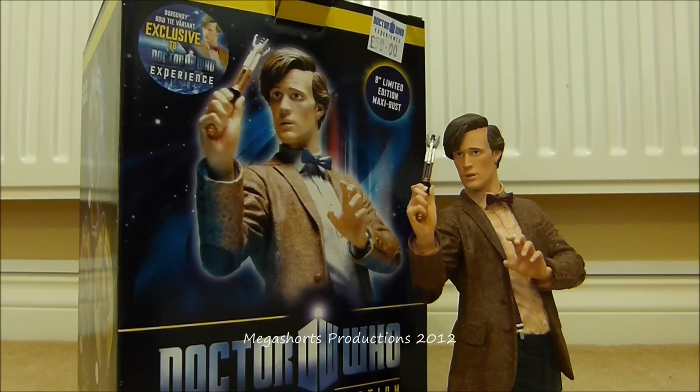I got this bust recently from the shop at the Doctor Who Experience for £50. The particular version I have here is the Doctor Who Experience limited edition variant which features a burgundy bow tie, a red shirt and burgundy braces. The other versions of this bust come with blue shirts, blue bow ties and blue braces instead.